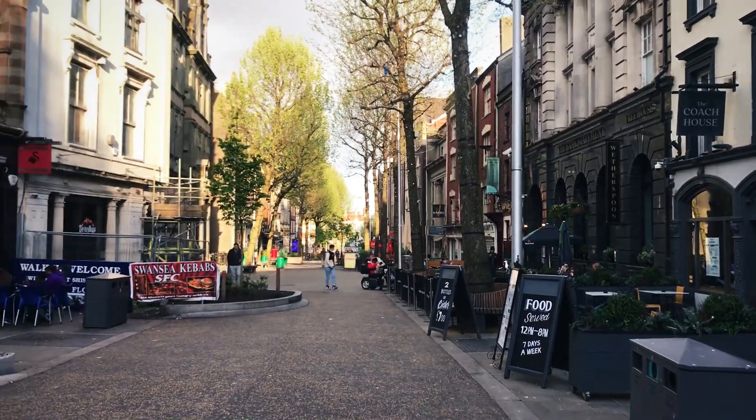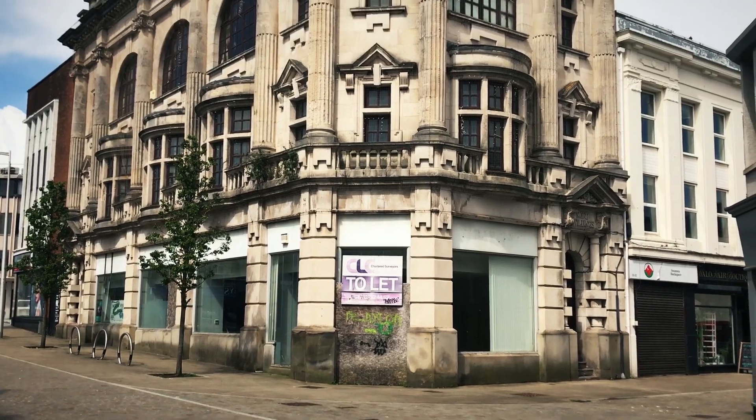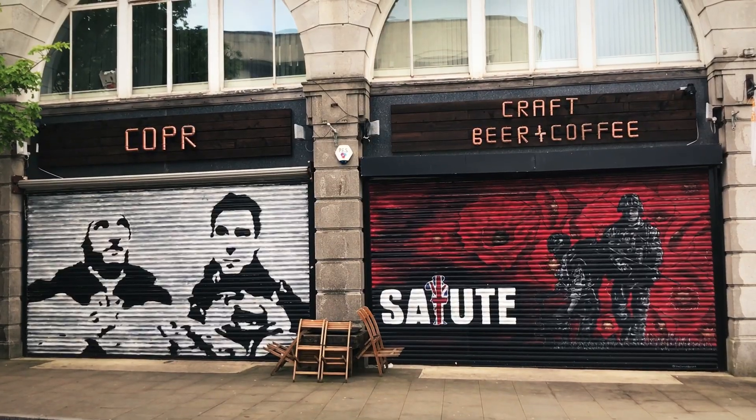This is the main nightlife street — not much going on during the day. The most beautiful building in downtown, and it's to let. That's pretty cool.